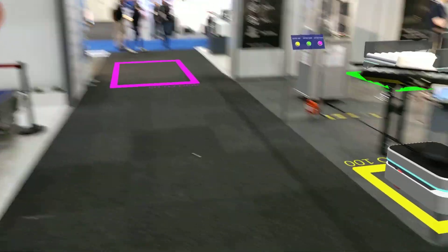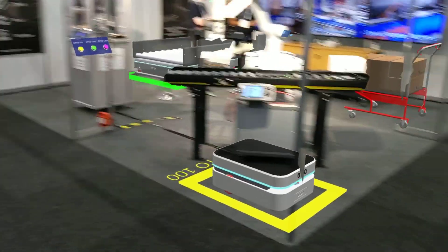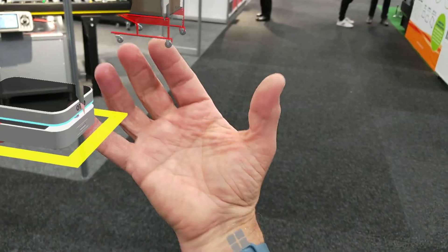So that's the Otto family of autonomous vehicles driving around on our stand here. Thank you.